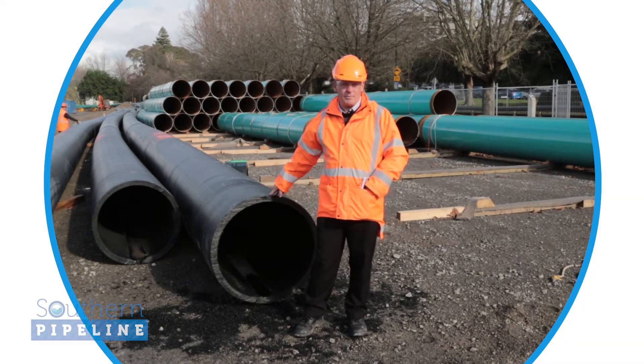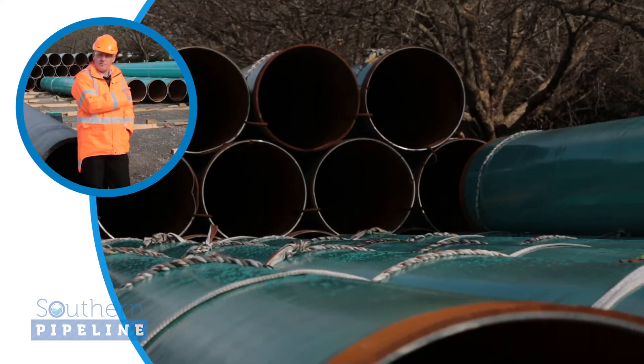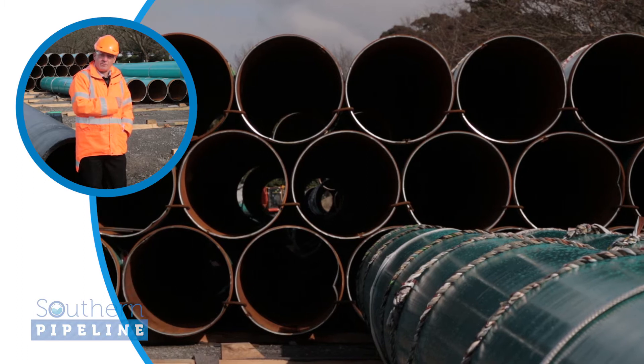Here we have the 800 millimetre plastic pipe, which is the pipe that actually carries the waste from the southern part of the city right through to Tauranga Treatment Works. This pipe will be threaded through the 900 millimetre steel pipe which you see on that side of me, and that's what they're busy welding together on site as we speak.